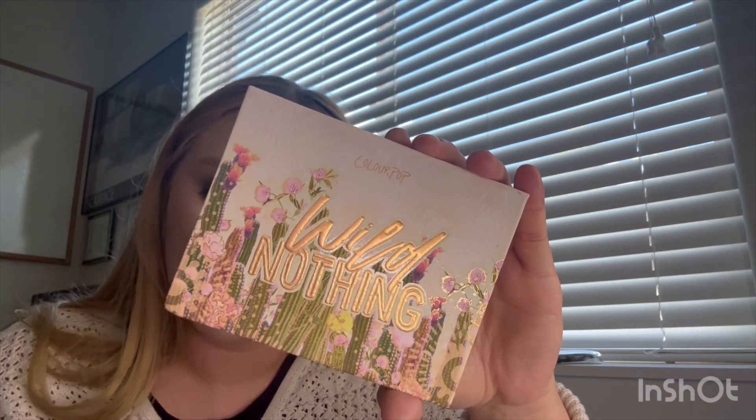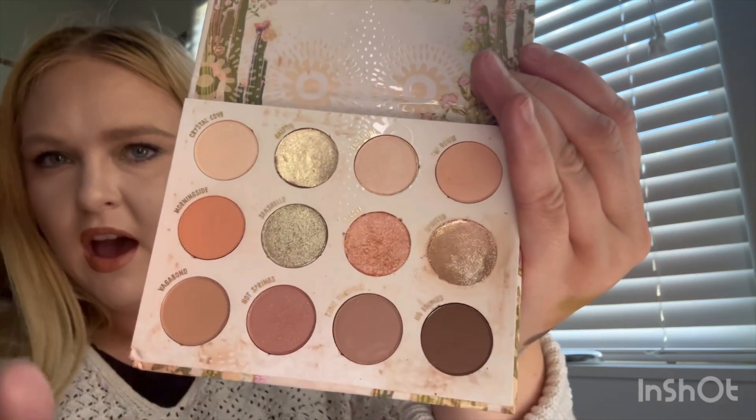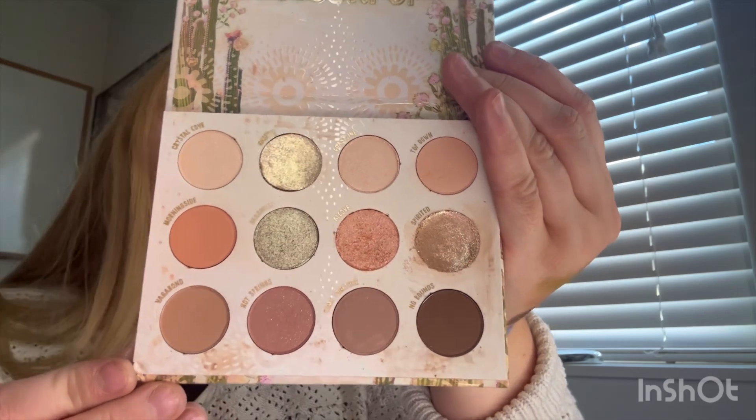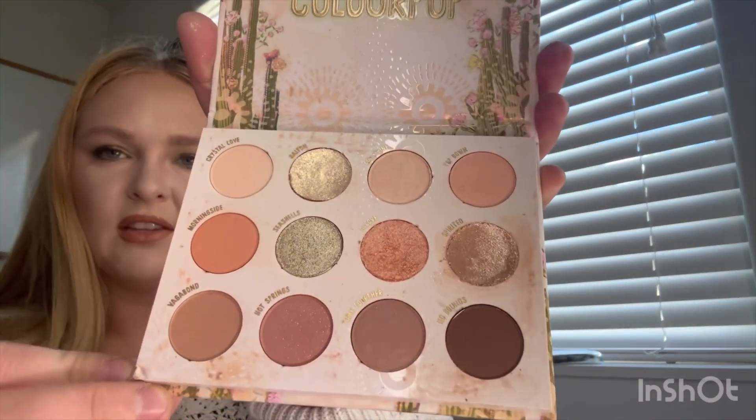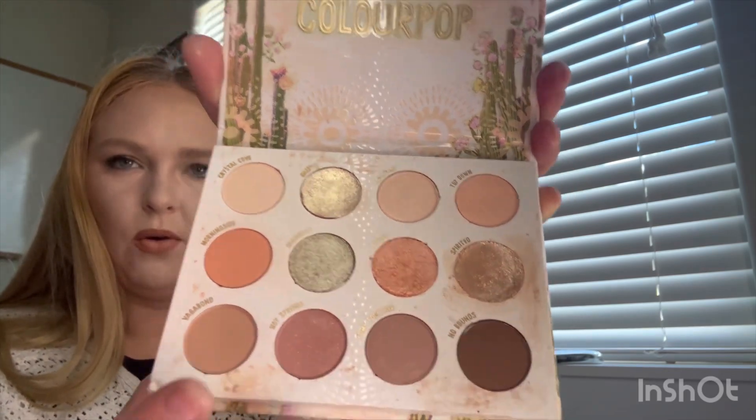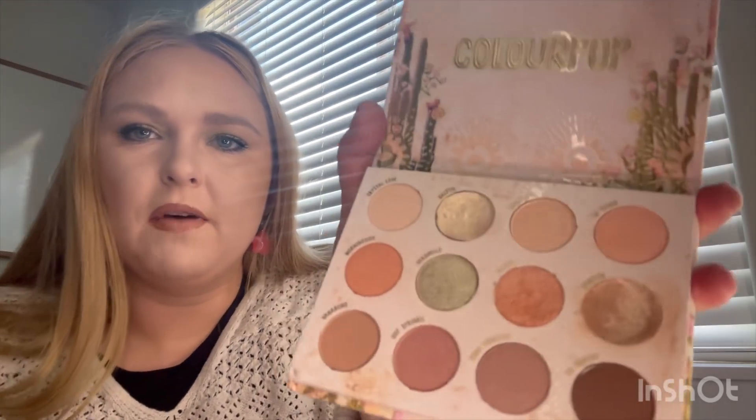Next — this one's a bit more exciting — this is the Wild Nothing palette. It's still super neutral but it does have shimmers. One of the shades fell out of the pan — it's just the shade not the pan. I think it's one of the super shocks. I got it back in there and it fell out as a whole piece so hopefully it's fine. There are two super shocks in here. The packaging is super cute — it's one of their older palettes with 12 shades: some mauves, a green shimmer, and three light mattes. I'm generating one through twelve.